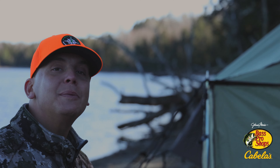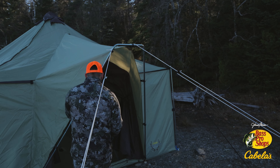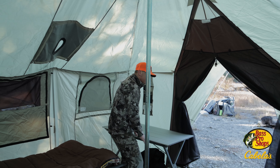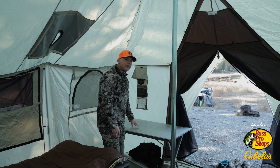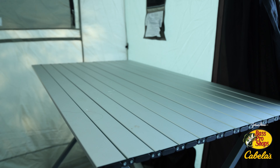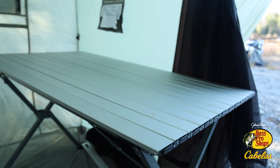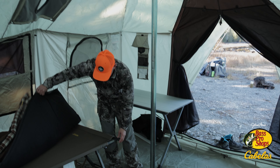This tent is called the Ultimate Alaknak — this one here is the 12 by 20 model, which is perfect for our size. First things first, because we are a camera crew, we have this dining room table here from Cabela's. It's steel, it's very strong, and we'll set up our computer and everything there. We actually run a generator cord out the door so we can have power.